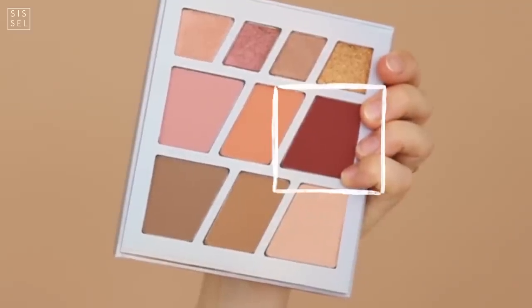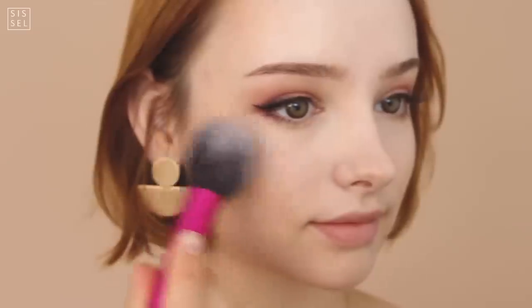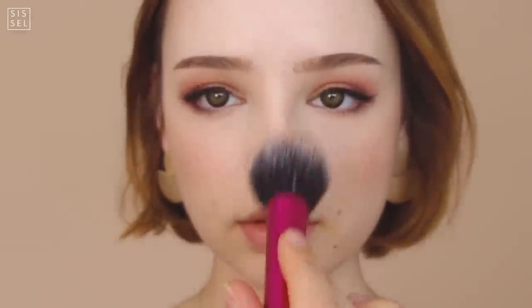When I first saw this blush color from the palette, I thought it was way too dark for cheeks — but when I tried it on it looked so beautiful. I love this deep wine red color; it looks great for autumn, so of course I applied that one.